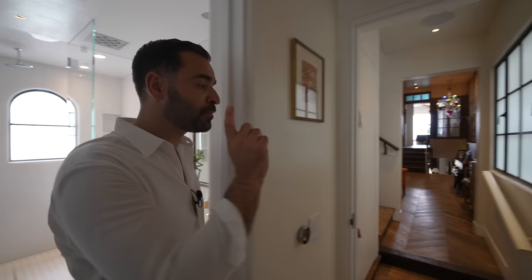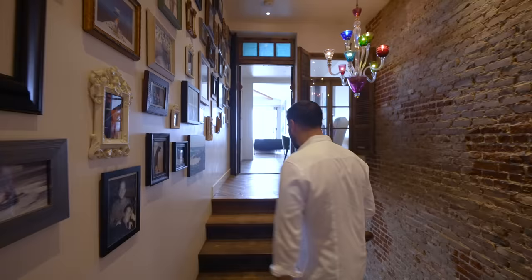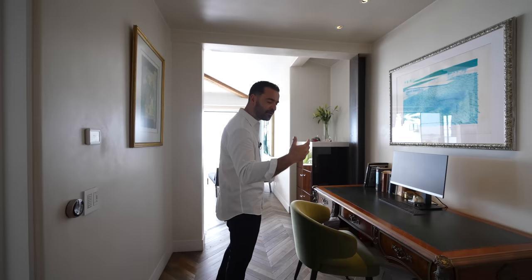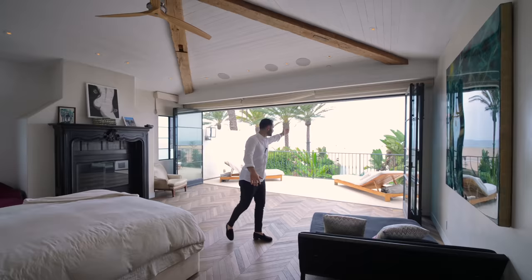Now let's jump back to the second floor landing to continue with the primary bedroom suite. I like that it's elevated a little bit from the landing. We have double doors opening up to the entry of the primary bedroom, with a small desk setup, a colorful chair, and then a hallway takes you to the bedroom itself. The first thing I want to talk about are the views.